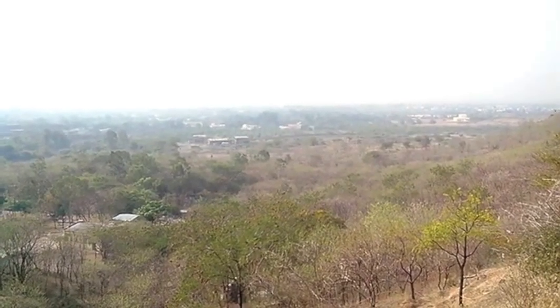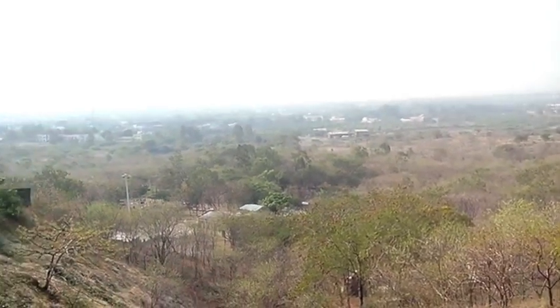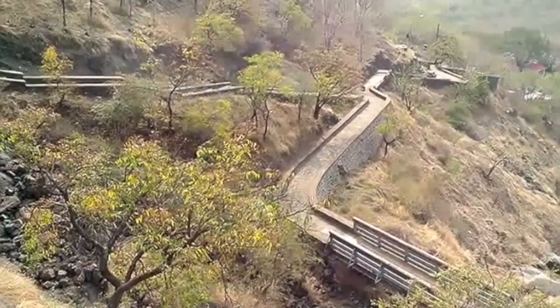This is a view of Aurangabad town from the caves. And this road will take us back to the city. Thank you.